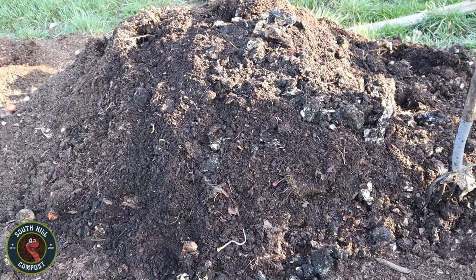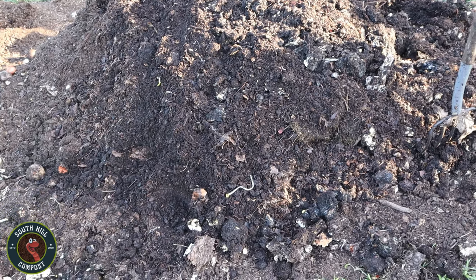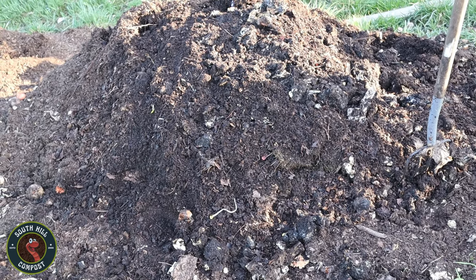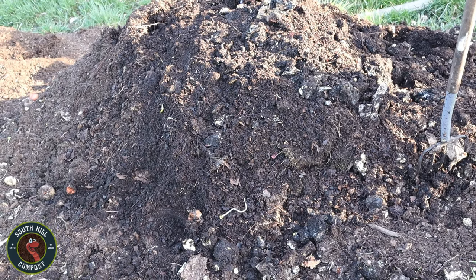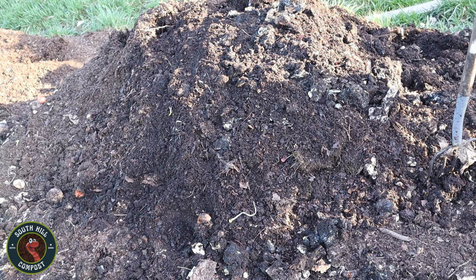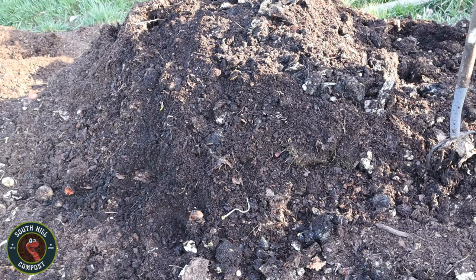Have you ever marveled at the bustling activity beneath the surface of a compost pile, where red wigglers diligently work their magic, turning kitchen scraps into nutrient-rich compost? Imagine reaching into that thriving ecosystem, gently gathering a handful of these industrious worms and placing them into a pail, where they become the cornerstone of your own sustainable worm composting journey. Join us as we explore the fascinating world of red wigglers and embark on the adventure of starting your very own worm farm.